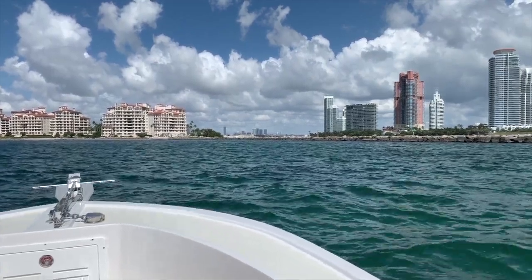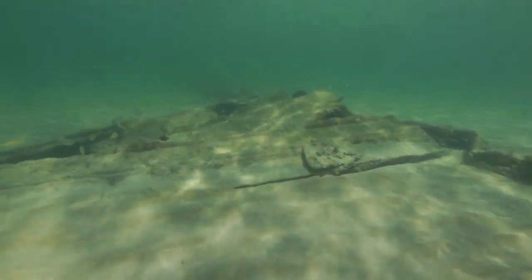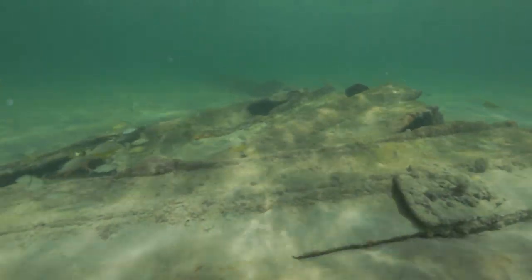So we pulled into the shallow waters there on Fisher Island, just south of the jetty, to investigate what we thought might be a shipwreck site. Unfortunately, it turned out to be nothing more than a steel sheet pile for a breakwater.